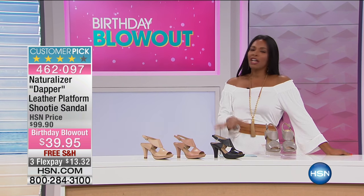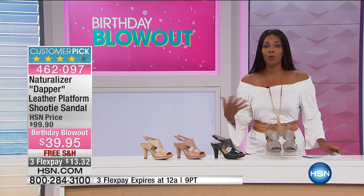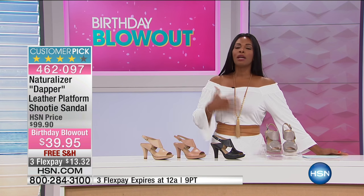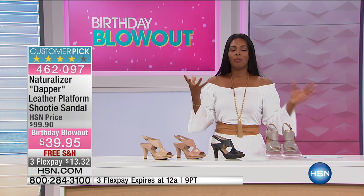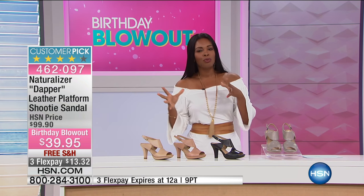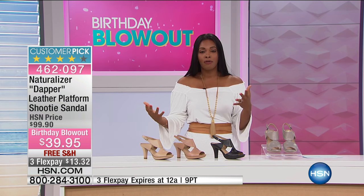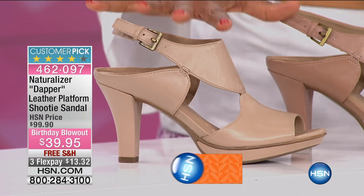I'm Tamara Hooks, and we are moving on now to a pair of Naturalizers. I have to tell you, I have a few pairs of Naturalizers at home. They're some of my favorite shoes because they're the ones that when my feet just need a break, they just need to feel good all day. My Naturalizers are always there for me, and in this case, finally you have a comfortable heel.